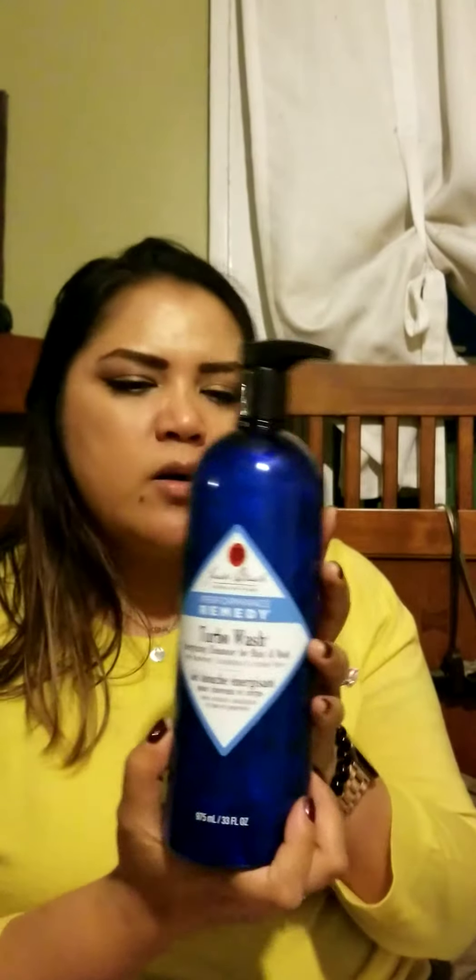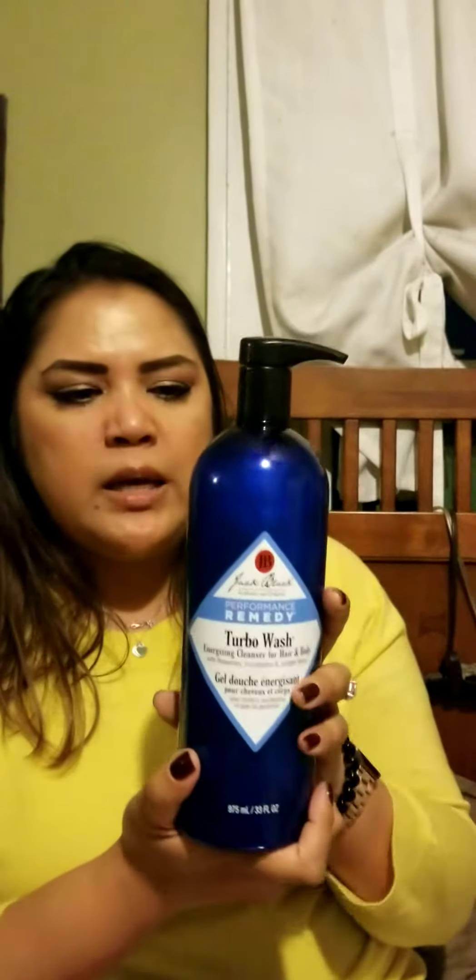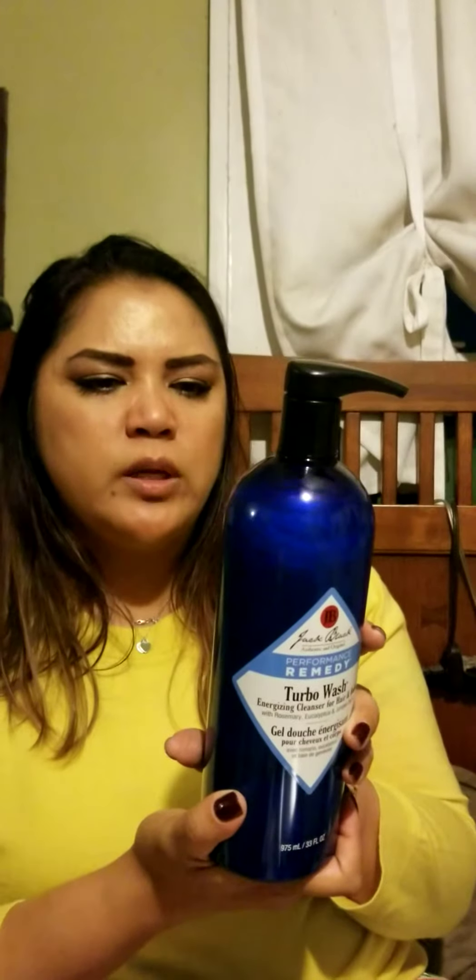I got this from my husband — he's been using it for about three years now. This is the Jack Black Performance Turbo Wash. It works as a shampoo, body wash, anything like that. It has rosemary, eucalyptus, juniper berry — a whole bunch of different ingredients — and it actually helps reduce body odor. Since he's been using this, he hasn't had any breakouts. It's a very clean body wash, and you only need one pump, so it lasts him between five and six months. Well worth the money.